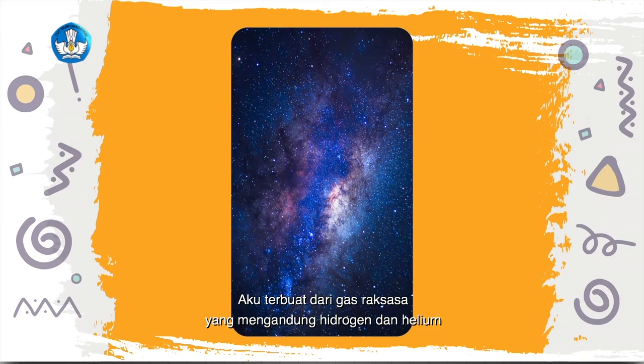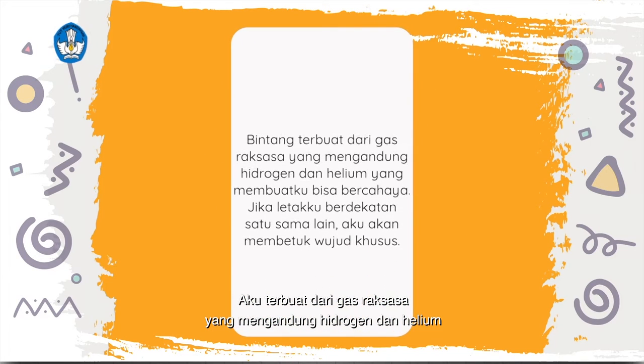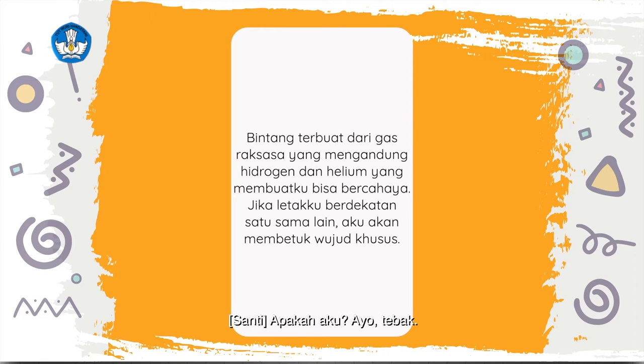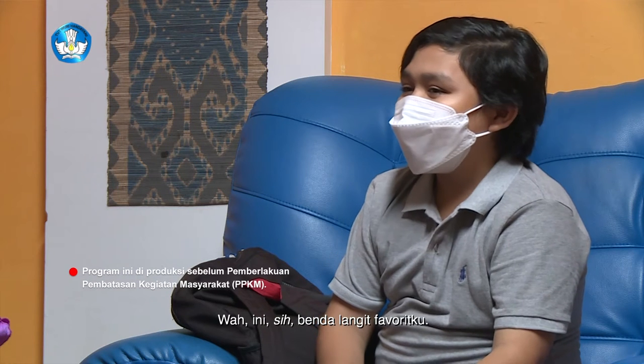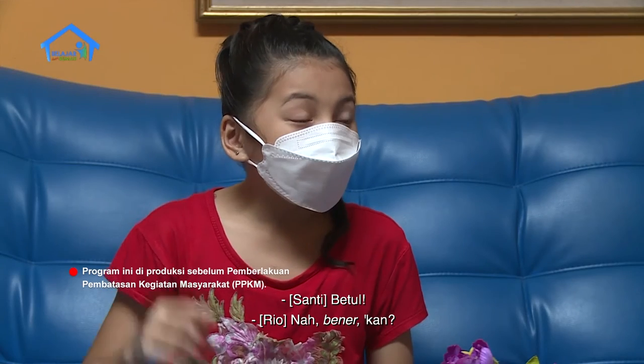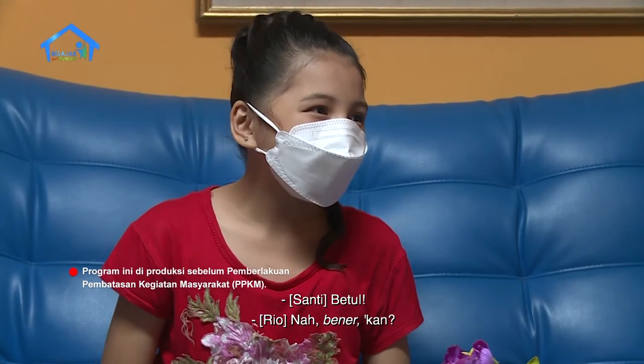Aku terbuat dari gas raksasa yang mengandung hidrogen dan helium, yang membuatku bisa bercahaya. Jika letakku berdekatan satu sama lain, aku akan membentuk wujud khusus. Apakah aku? Ayo tebak. Ini sih benda langit favoritku. Pasti bintang kan? Betul!